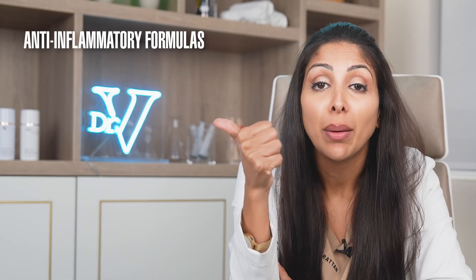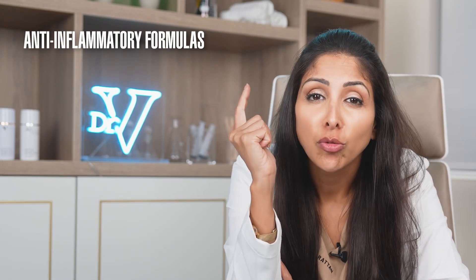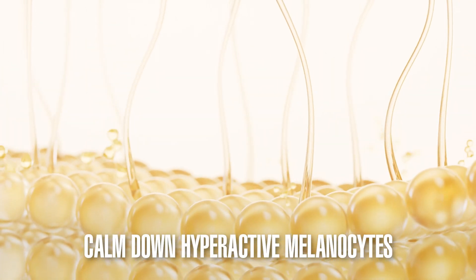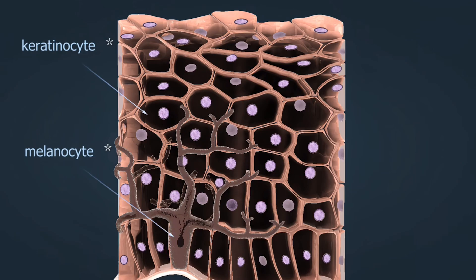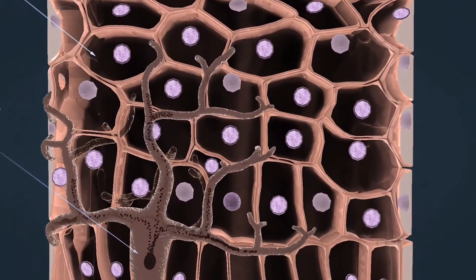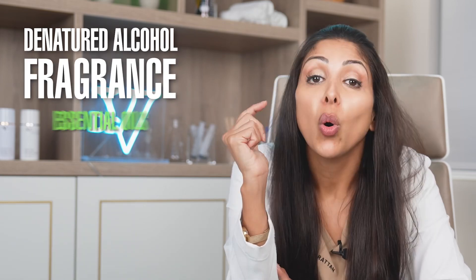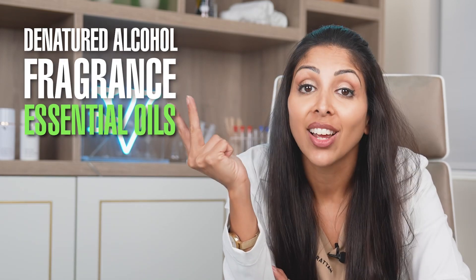So we need anti-inflammatory formulas packed with tyrosinase inhibitors that calm down melanocytes and help to bring them back to normal. We should avoid any irritants which may trigger our melanocytes and cause hyperpigmentation, such as denatured alcohol, which is drying, fragrance, which can lead to contact dermatitis, or essential oils, which can sensitize our skin.